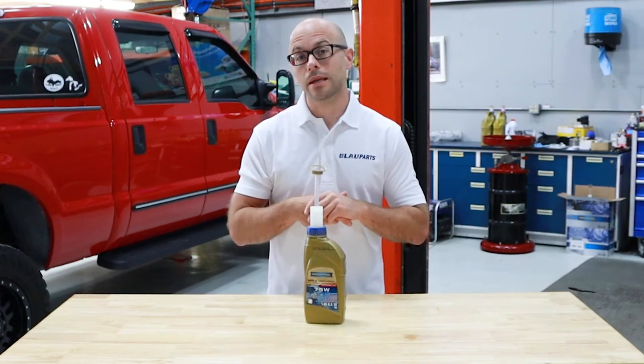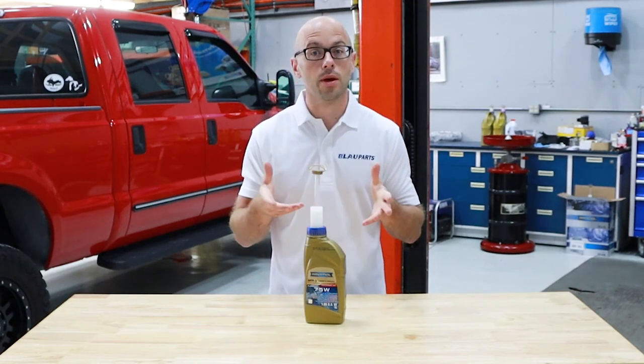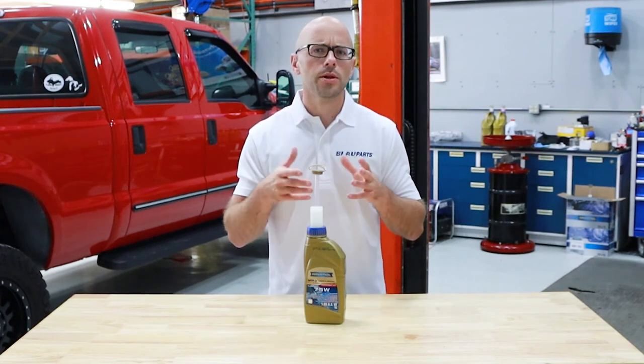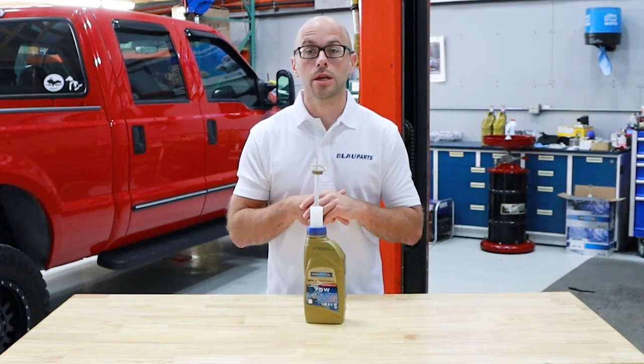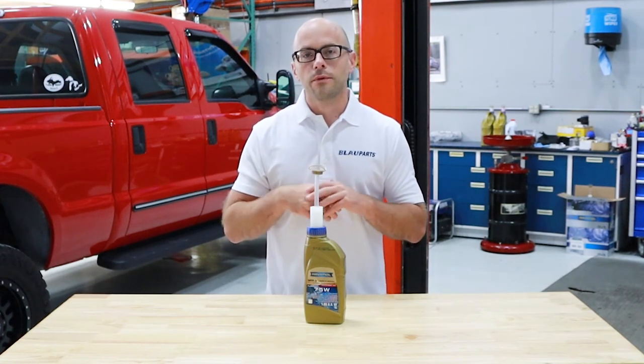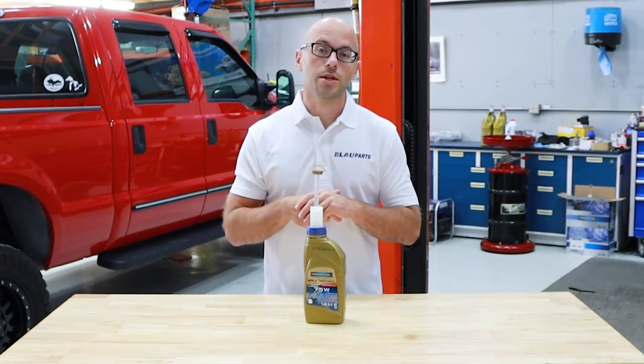So those are a few basic tips to consider when changing the transfer case fluid on the third generation N300 platform Toyota Tacoma four-wheel drive. If you're interested in some more in-depth information on the Tacoma transfer case fluid, check out the link in the description below. If you found this video helpful, be sure to give it a thumbs up and feel free to subscribe to our channel.